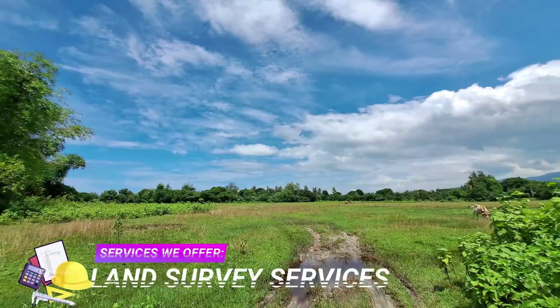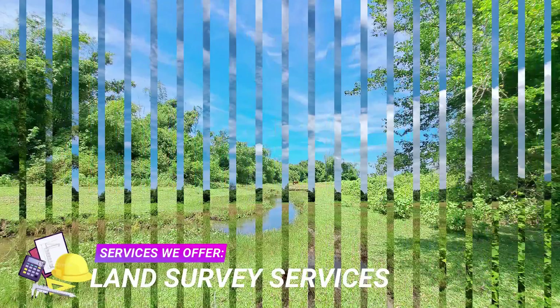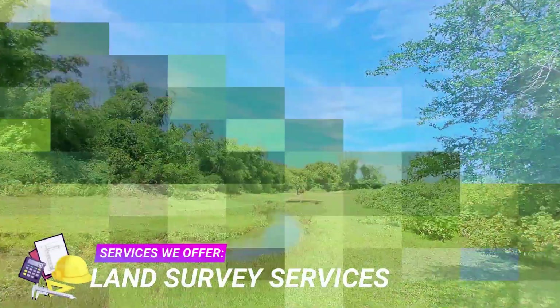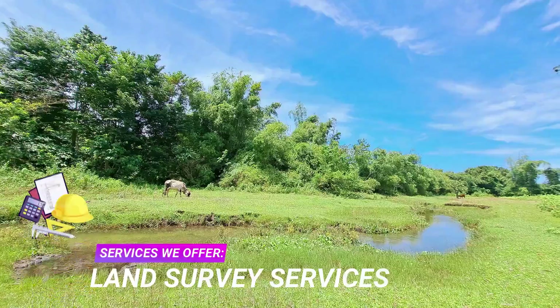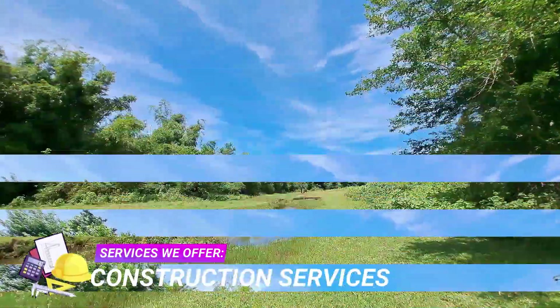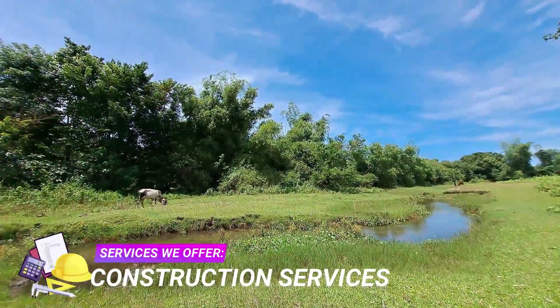Zambales Realty also offers engineering services such as relocation, subdivision, segregation, topographic, original survey, hydrographic survey, construction survey, parcelary survey, cadastral survey project, and many more.